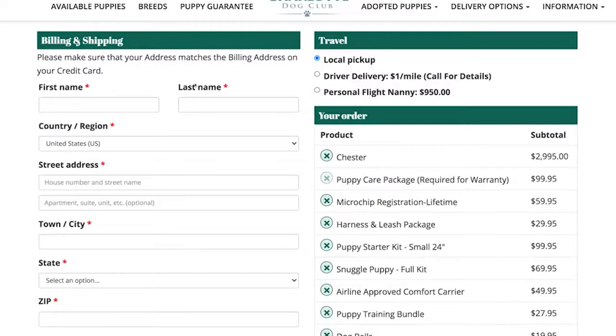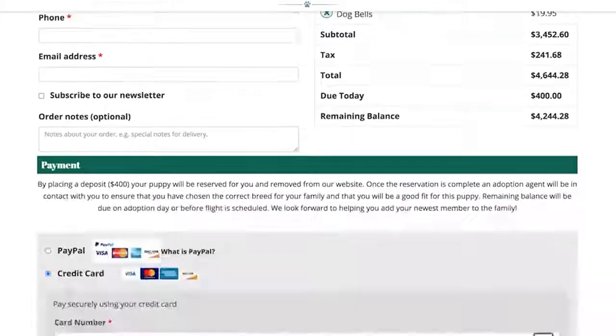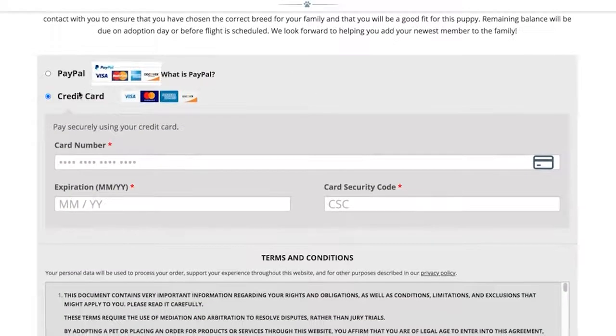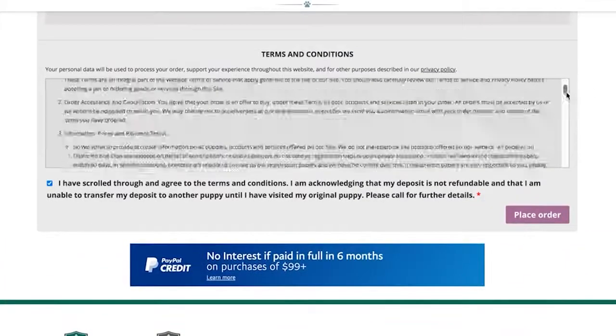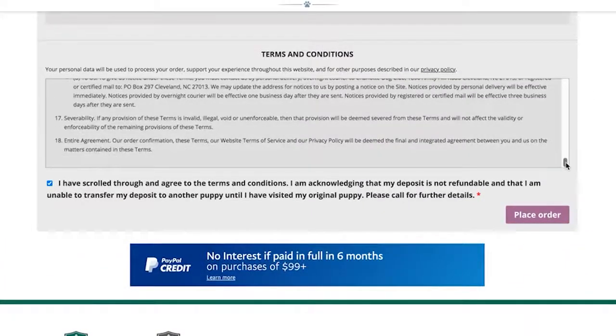Next, select Local Pickup, Driving Delivery, or Personal Flight Nanny. You may then pay your deposit by one of the payment options we have listed. Please take a moment to read over the terms and conditions, click the box that confirms you have done so and that you agree to those terms and conditions, and then click Place Order.